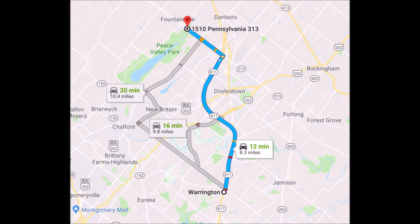The best route to take to get to Highland Hill Farm from Warrington is to drive north on Route 611. Take the 611 bypass around Doylestown, getting off at the exit for Dublin, Route 313. Turn left onto 313 heading towards Quakertown. We're about a mile and a half on the right, across the street from Peace Valley Park.